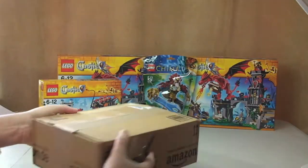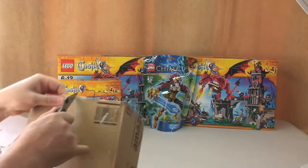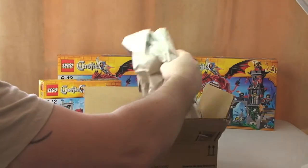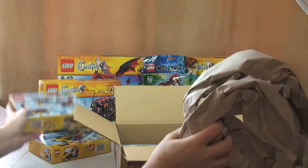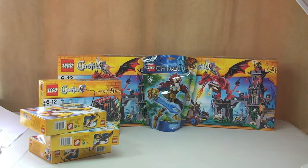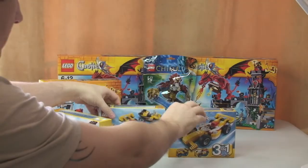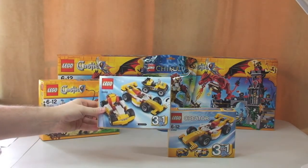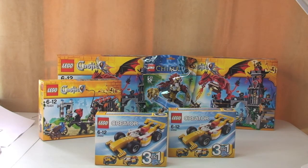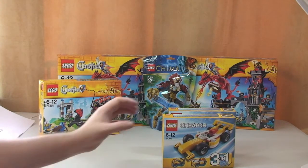Another Amazon box — let's get this one opened up. Again I forgot I'd ordered these. We appear to have two of the 3-in-1 Creator set 31002, the Super Racer. I paid £7 each for those, so £14 for both.